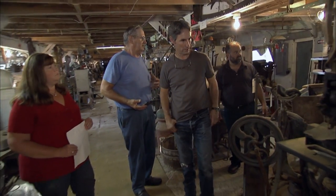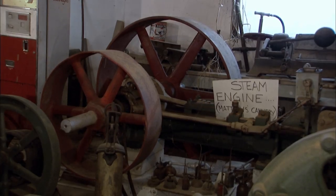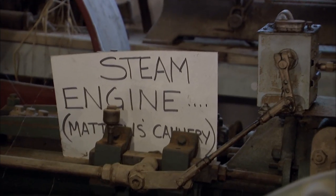Paddy's uncle actually used to run tours in this museum, so there's nobody better to show us around. This is a shoe repair display. He has everything organized by its function.